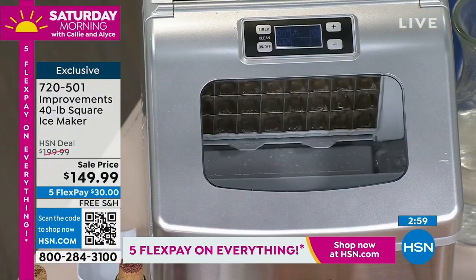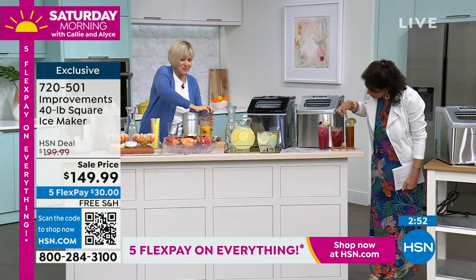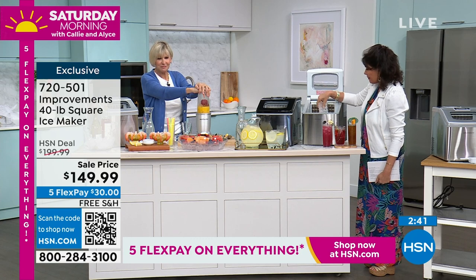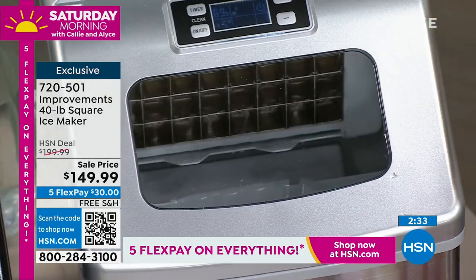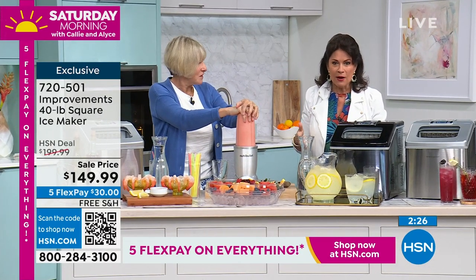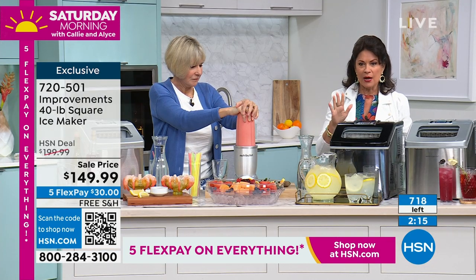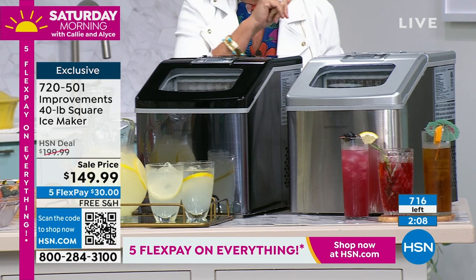Look at how it fits better into that glass because of the way that ice is shaped — it's a square. Every few minutes you are getting the most beautiful ice. Look at that — a whole tray of ice every 18 minutes. That is going to work beautifully for you. At a sale price of $149.99, very limited quantities — we're going to start flashing up what we have left, especially if you want it in black. We have just over 700 total, and just over 200 in black. We also have it in silver.